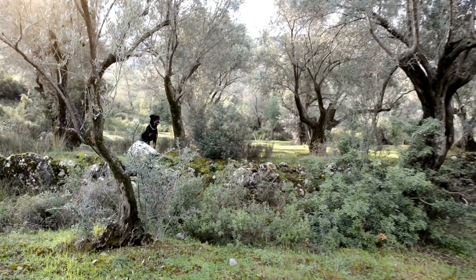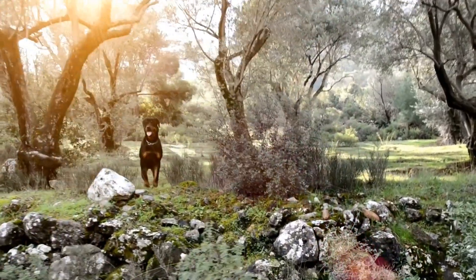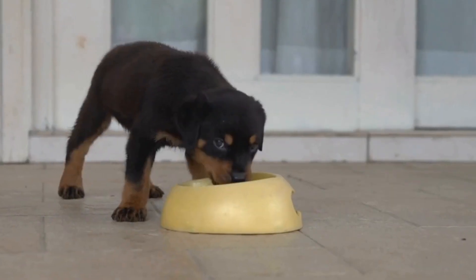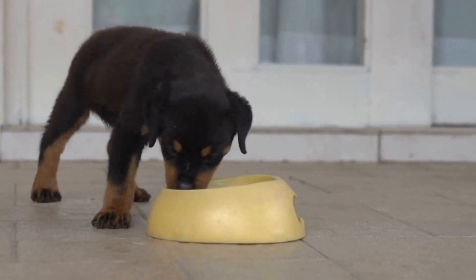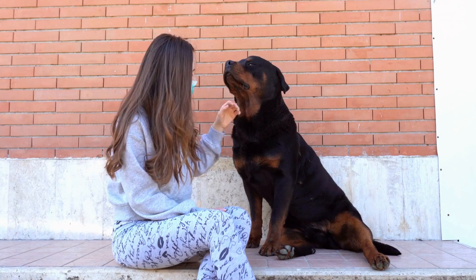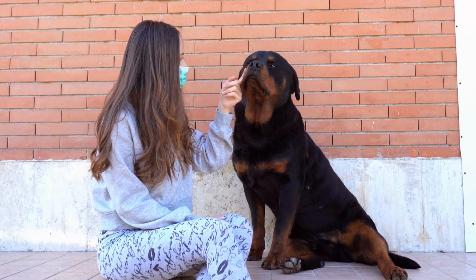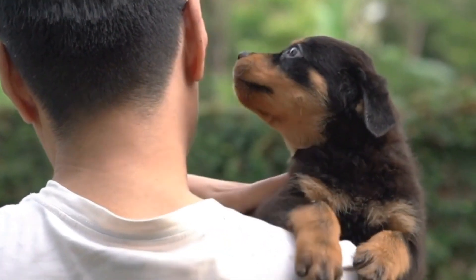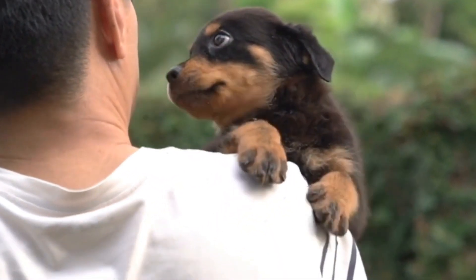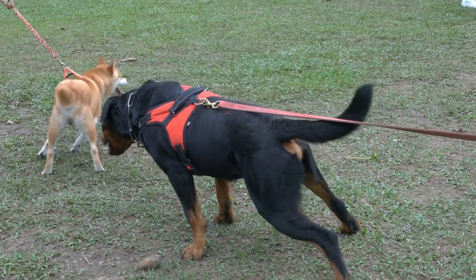It is also crucial to consider the environment and living conditions when deciding if a Rottweiler is a good fit. Rottweilers are a larger breed and they require ample space and regular exercise. Living in an apartment or a small house without a yard may not be ideal for this breed. They need room to roam and should be provided with regular opportunities for exercise and play. Failing to meet their exercise needs can lead to behavioral issues and frustration.